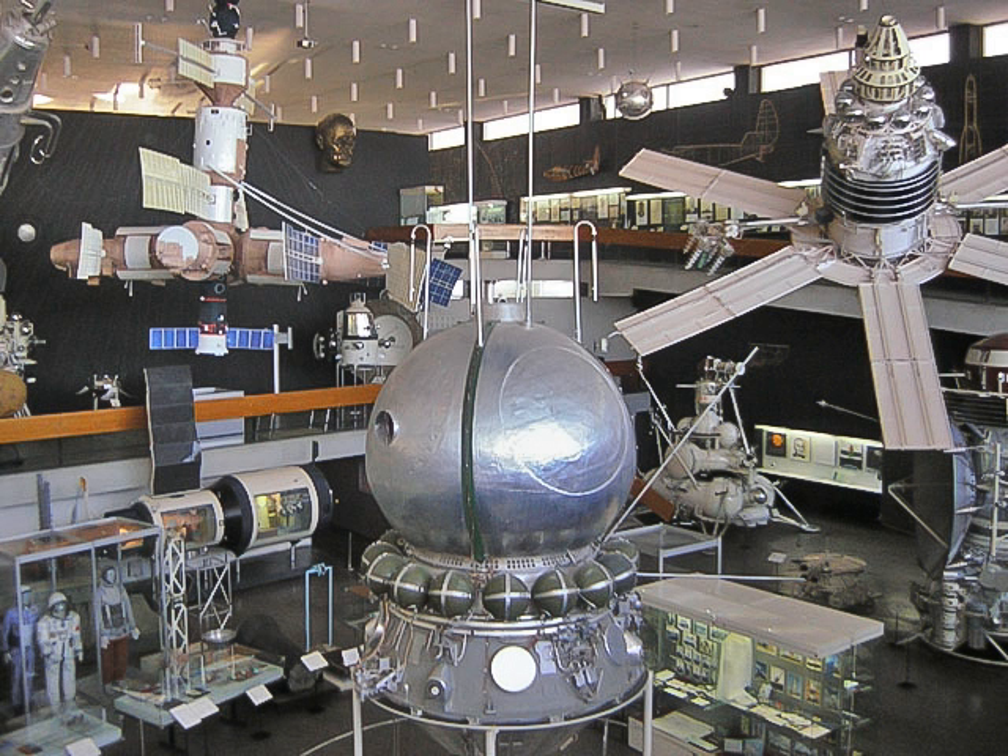1760s: 1761: Mikhail Lomonosov was the first person to hypothesize the existence of an atmosphere on Venus based on his observation of the transit of Venus of 1761 in a small observatory near his house in Petersburg. 1762: Off-axis reflecting telescope by Mikhail Lomonosov.